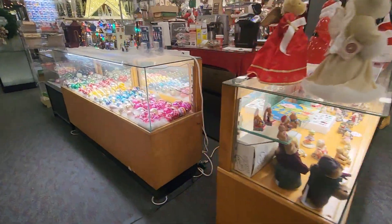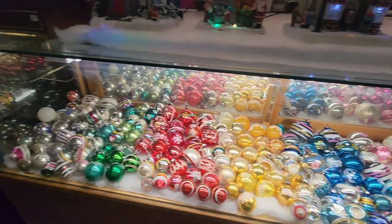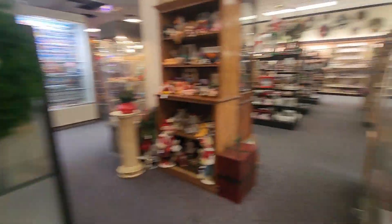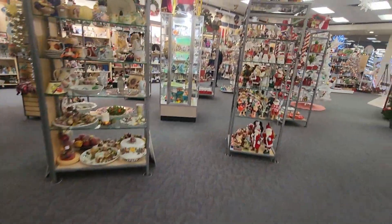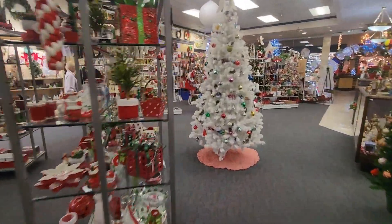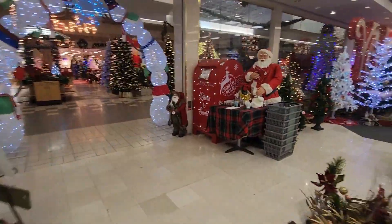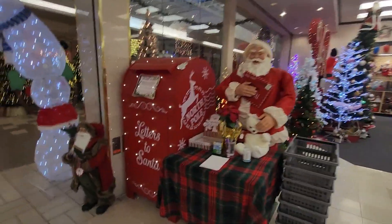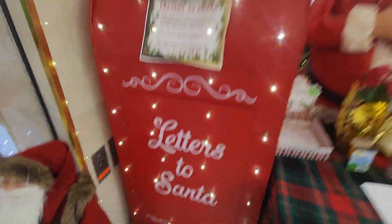Got a little ornament display in the center — these look vintage. Got a Santa mailbox; this either came from Lowe's or Macy's because both of them have this, so don't know.